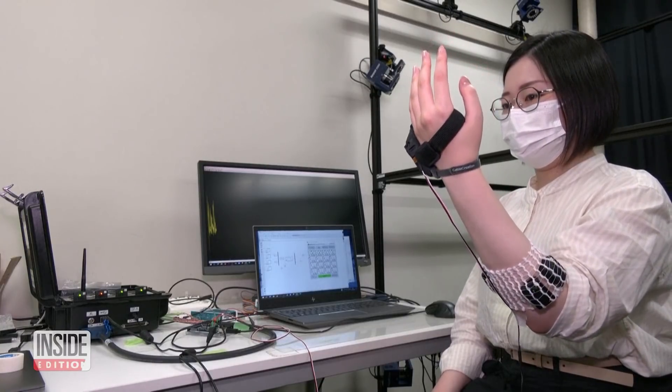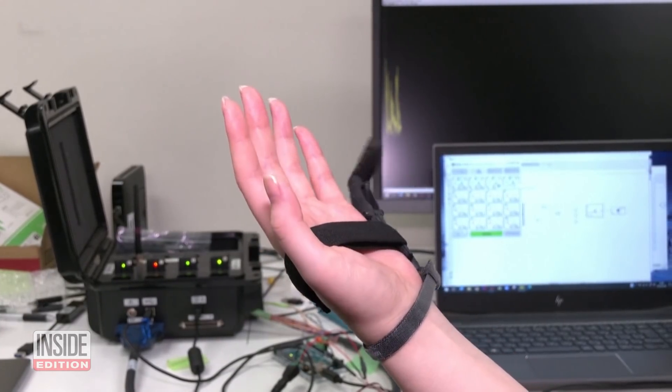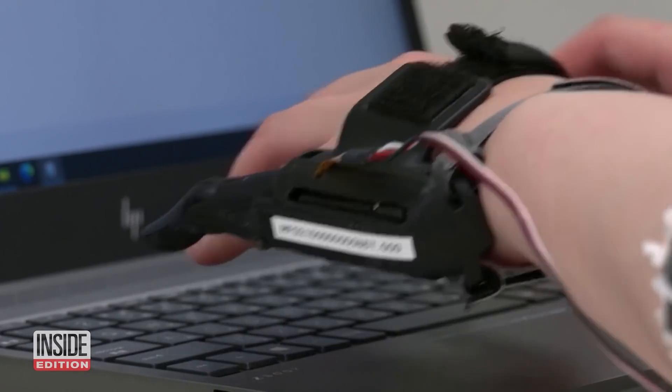This strange-looking contraption is a robotic sixth finger. Researchers created it to observe how our brains react to new or independent body parts.